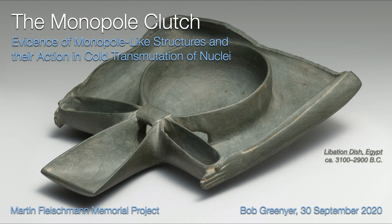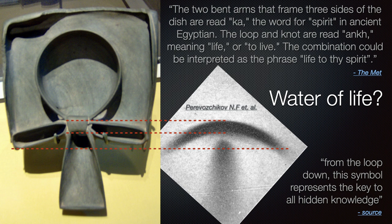What you have there is a libation disc from Egypt, 3,100 BC — so nearly 5,000 years ago. The two bent arms that frame the three sides of the dish are read 'ka,' the word for spirit in ancient Egyptian. The loop and the knot are read 'ankh,' meaning life or to live. The combination could be interpreted as a phrase: 'life to thy spirit.' That is the text on the Metropolitan website where the image was taken from. This is a libation disc, so you'd put water in it and pour it over something or someone in a ceremony.